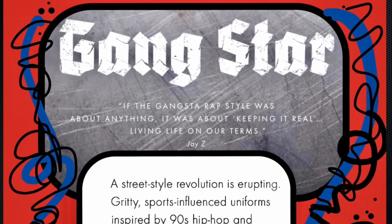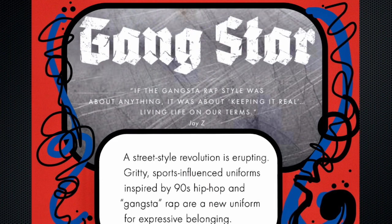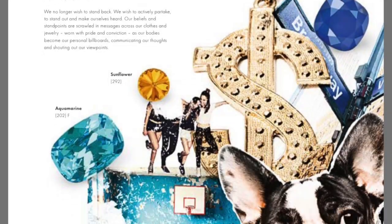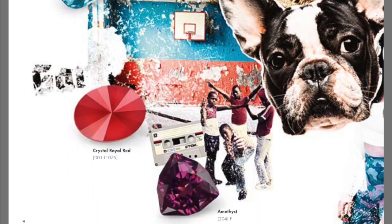The design is to be done on one actual hand and includes Swarovski crystals and hand painting. I chose Gangstar, which is based off 90s hip-hop and gangsta rap, where our bodies become our personal billboards.